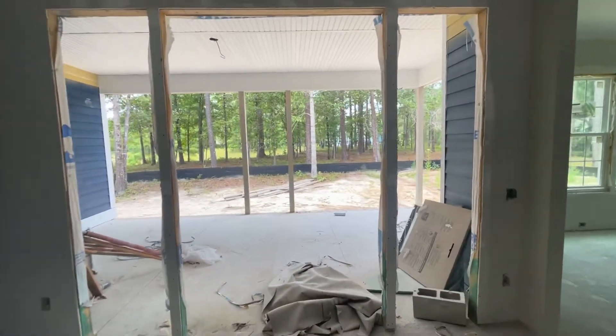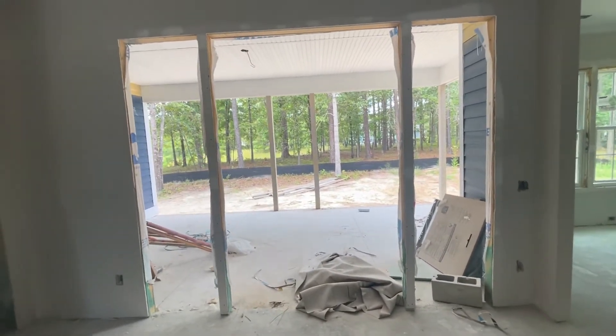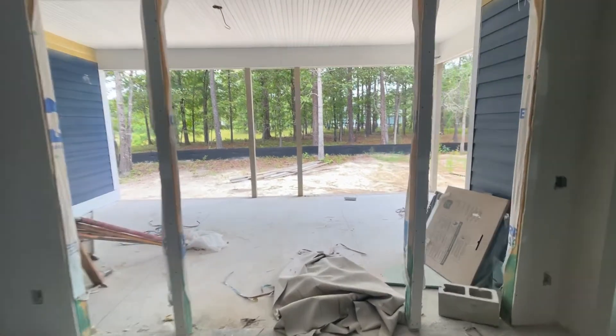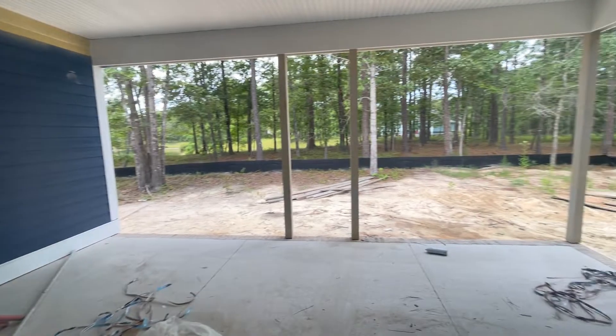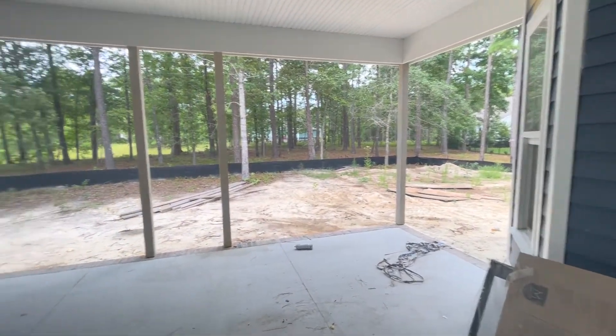And this is the screened-in back porch, which is going to be phenomenal. It's a huge size — one of our largest here. Love their outdoor color; you can see it's navy blue.